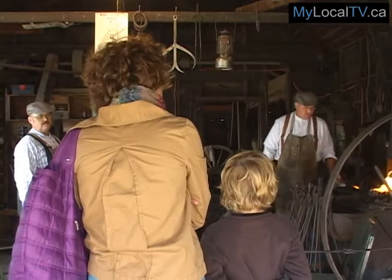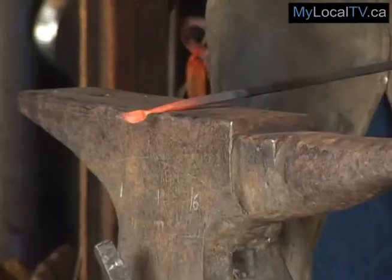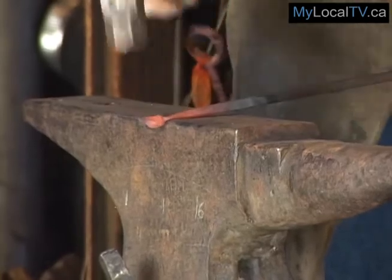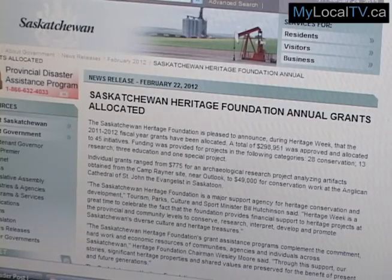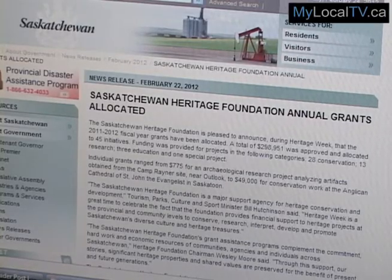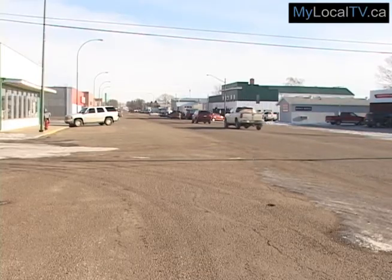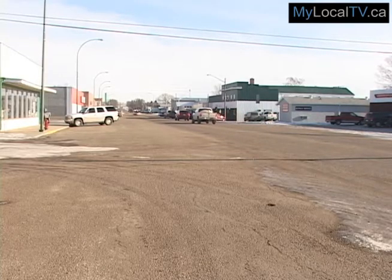Preserving one's history is a key factor for all communities, and with this task comes the need for additional funding, which can be a challenge for many smaller centers. Here's where provincial funding comes into play. Over $298,000 in provincial funding will assist 45 projects across Saskatchewan through Heritage Foundation grants. Here in the southwest, a number of communities will benefit with grant funding for local projects.